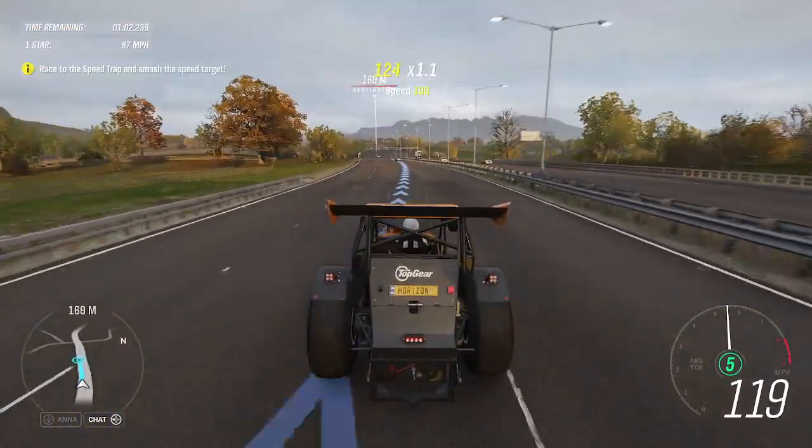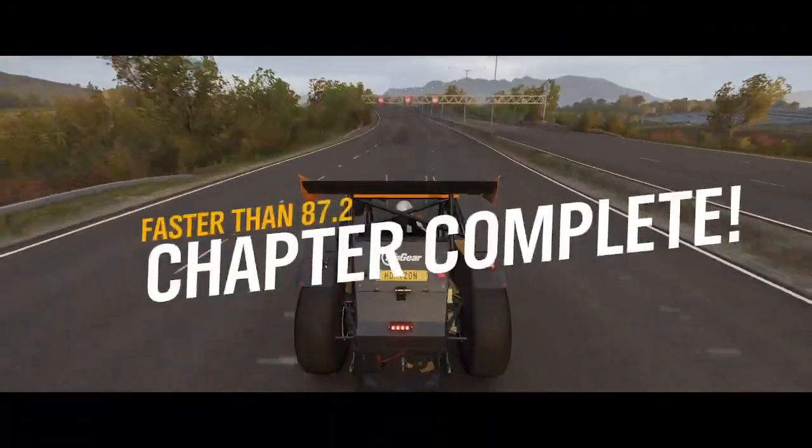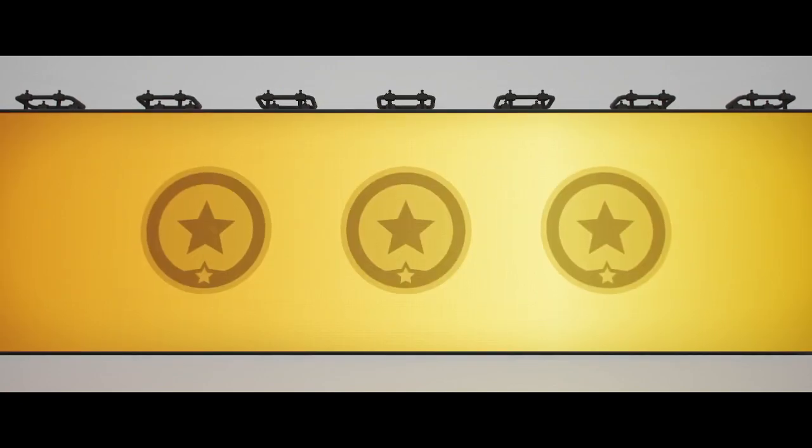Right, here comes the speed camera. Hope they've put some film in it. Wow! Have you ever seen anything like it? That's a new tractor speed record and some impressively fast farming. If you want to spread slurry in a hurry, you know what you need.